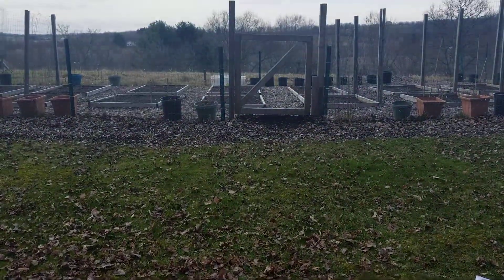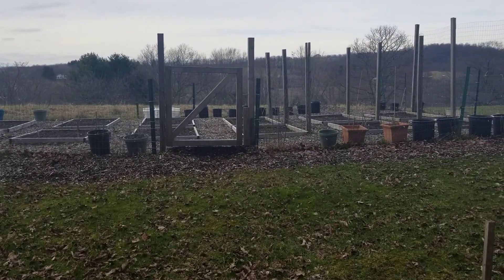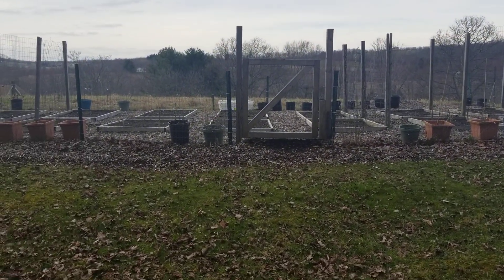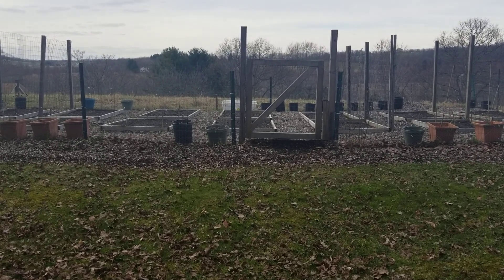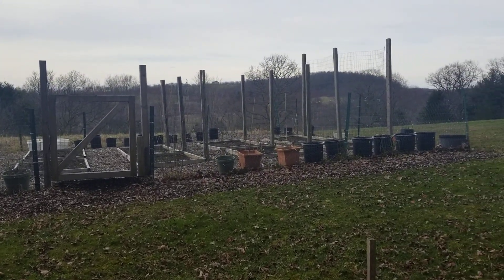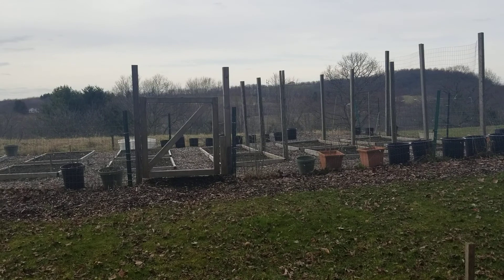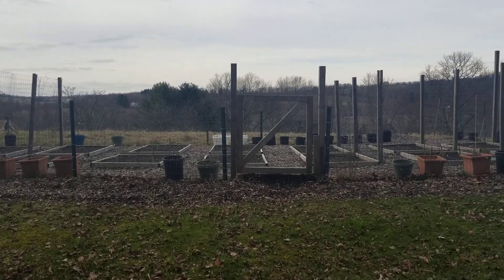That's about all I've got right now. There will be more updates once I get those potatoes in. I have started my tomatoes and peppers — they're just starting to sprout, so not much to update you on with that. Maybe a couple weeks from now we'll see how they're doing. That's all for now, goodbye.